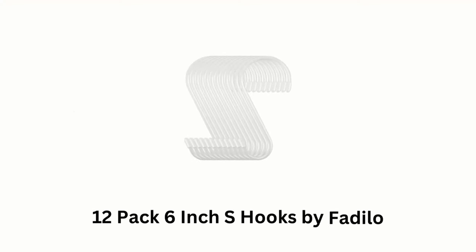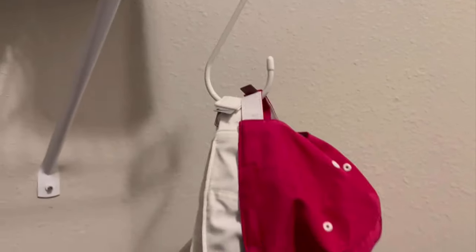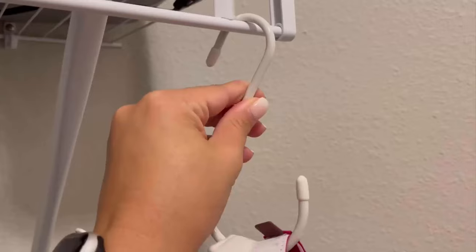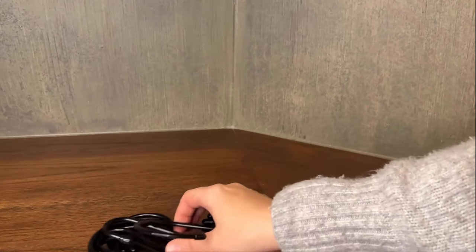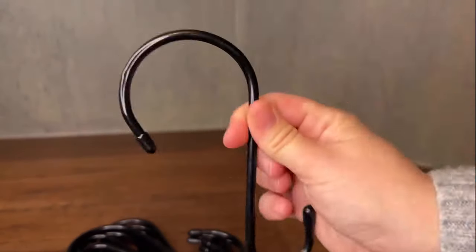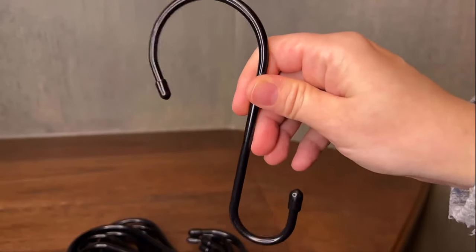Number 2: 12-Pack 6-Inch S-Hooks by Fadelo. These are designed for various hanging purposes, as they are made of steel iron and coated with vinyl for durability and protection, while their rubber stoppers help prevent slipping and provide a non-slip grip. These hooks are particularly useful in closets, kitchens, or anywhere you need to hang items securely, while they add a clean and versatile look that can blend well with different settings.